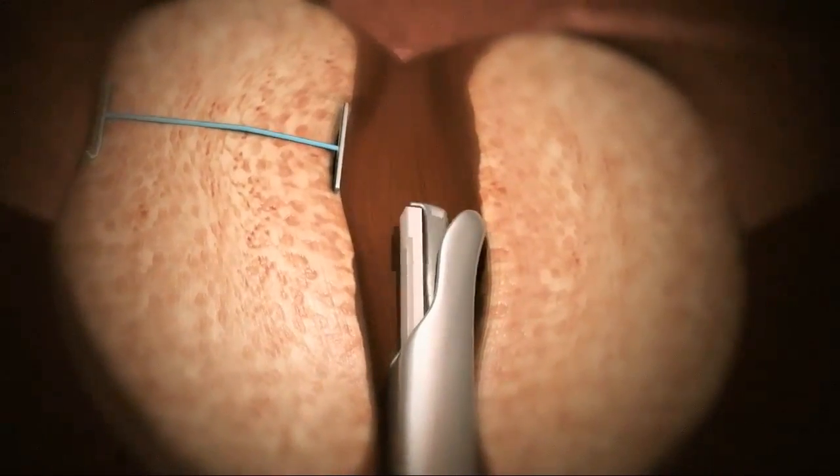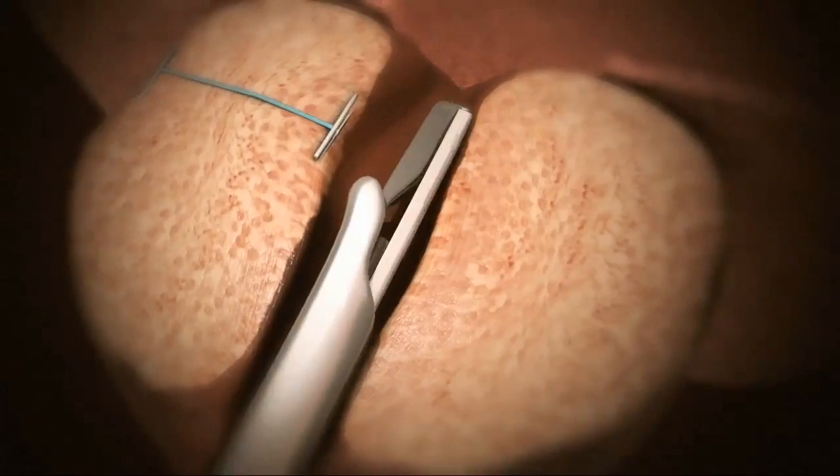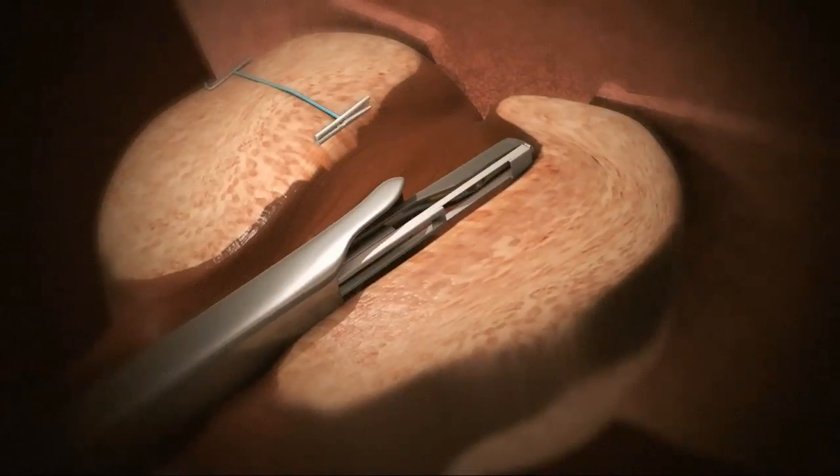The Urolift system is designed to offer a new way to relieve prostatic obstruction without cutting, heating, or removal of tissue. Next, the same technique is applied to the other side of the prostate.